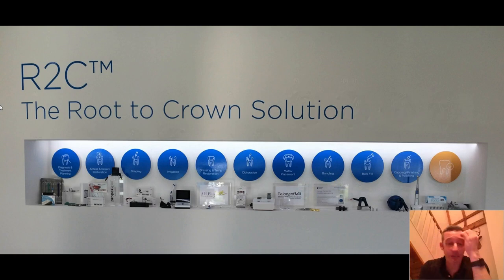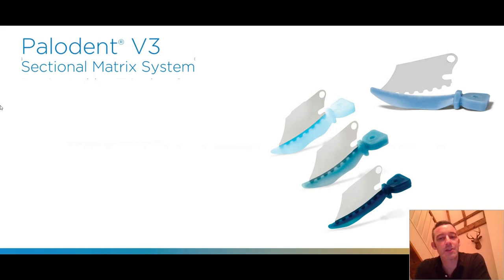I'm going to show you some products now which help to do all the things I've just talked about with our class two restoration. The first one is the Palodent system, which is a sectional matrix system. I'm well aware there are other matrix systems out there — we teach a range of them in our institution — but our undergraduates and postgraduates by default all use the Palodent system because it's actually a very easy, very intuitive system to use.